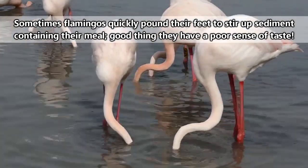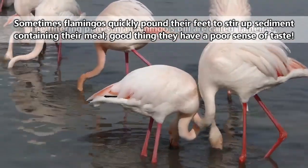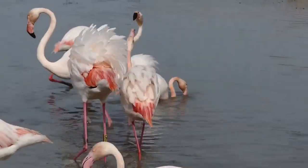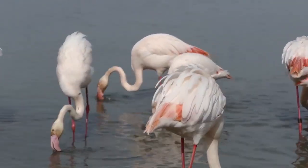Flamingos eat by turning their heads upside down and filtering water over small, filter-like plates in their bills. As water flows through a flamingo's beak, these plates catch small crustaceans, small fish, and algae, and it's from these primary food sources the flamingo's iconic pink color is derived.